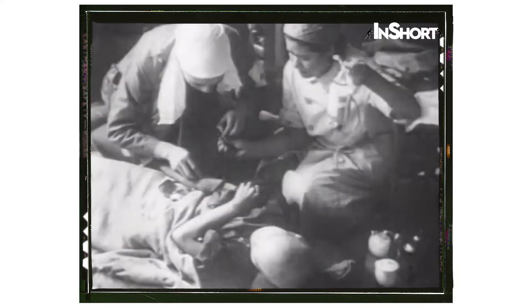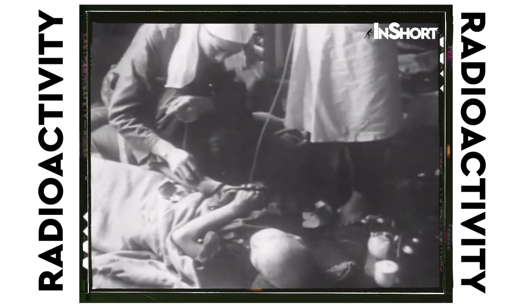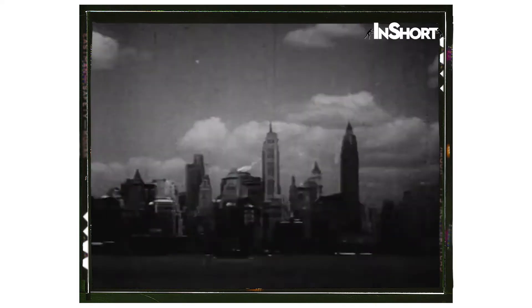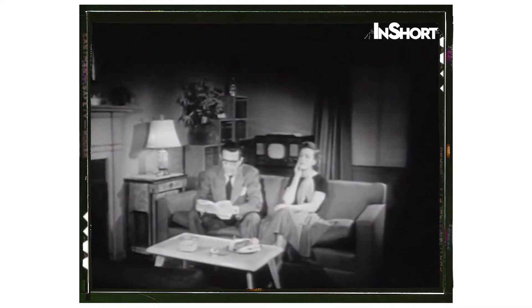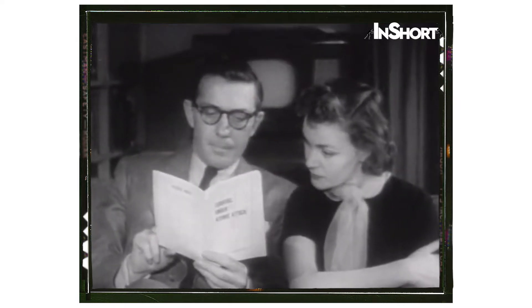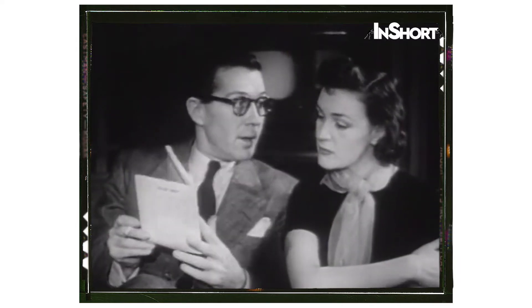The third weapon of the bomb is radioactivity, thrown off at the instant of explosion. These, then, are the weapons of the atom bomb that we must protect against. Our cities are prime targets for atomic attack. With the knowledge of the first atomic explosions to guide us, our chances for survival will be far better than those of the people of Hiroshima and Nagasaki, if we act on our knowledge and are prepared.